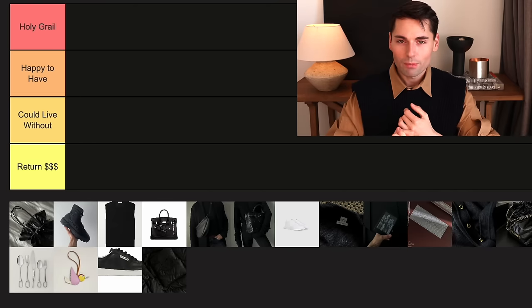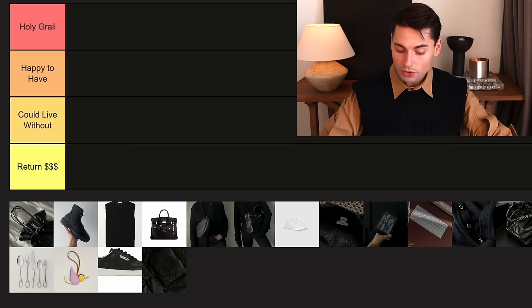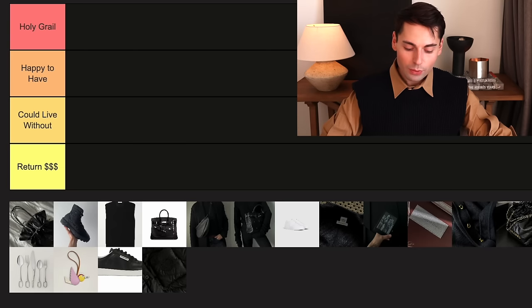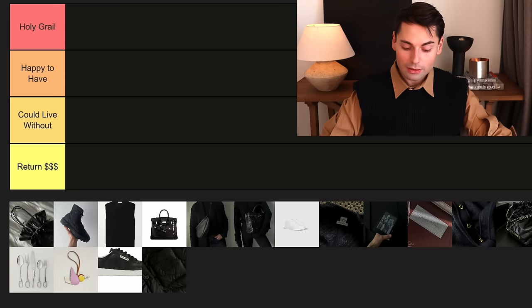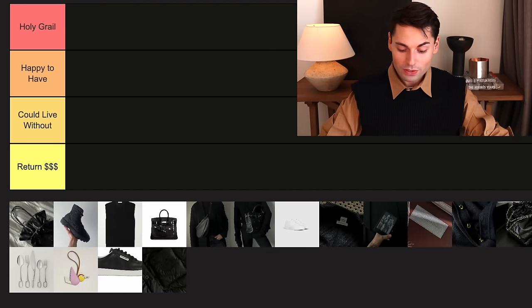Let me walk you through the tiers. On top we have holy grail — these are pieces that I truly feel I've been able to get my money's worth out of, and I would repurchase without a doubt. Underneath that we have happy to have — great foundation pieces, but not things I'd necessarily run out to repurchase. Then we have could live without — things that didn't work out quite as I had hoped. And at the bottom is return — things I want to, or wish I could, return for an actual refund, not store credit.